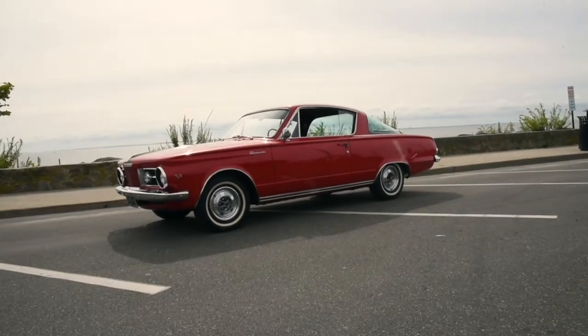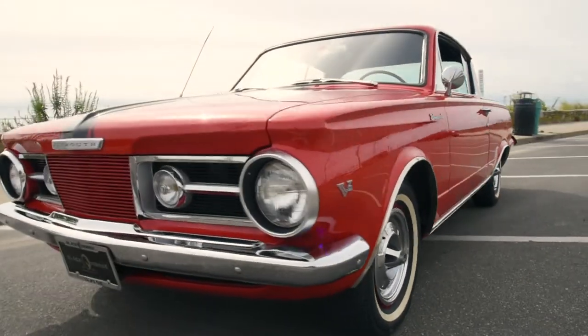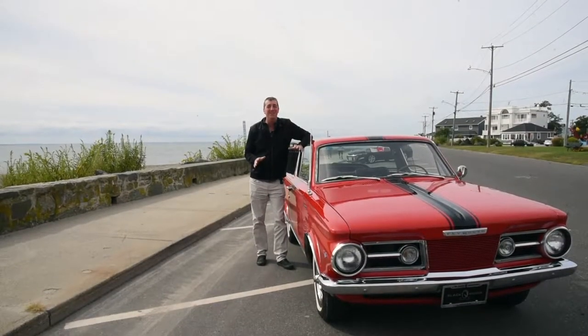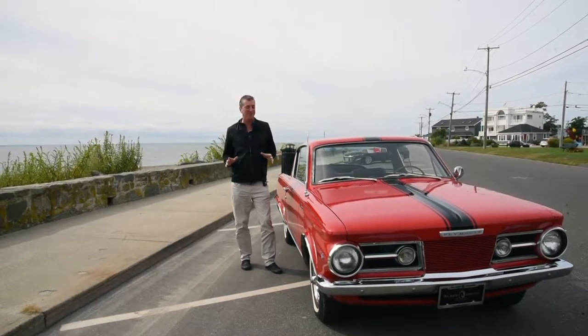The mid-60s saw all the major American car companies develop pony cars. Plymouth was no exception and in 1964 actually beat the Ford Mustang to the market with the Barracuda. Plymouth actually considered naming their car the Panda — not the most menacing name. Barracuda was a much better choice.